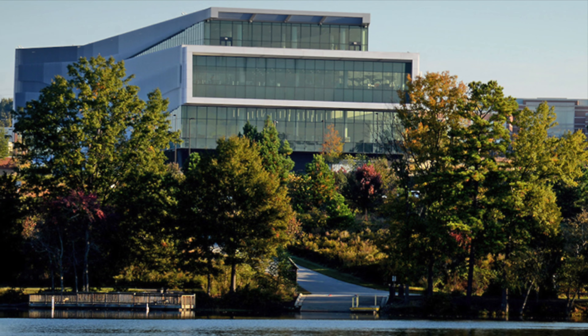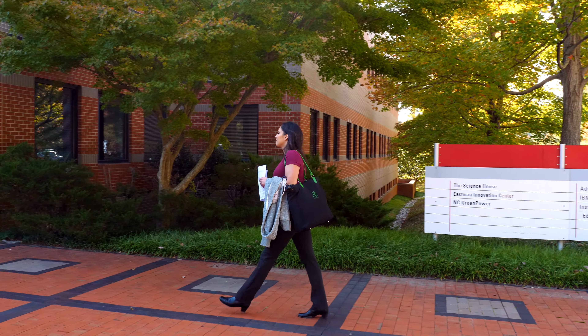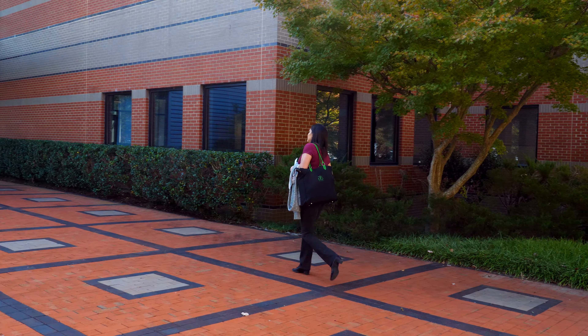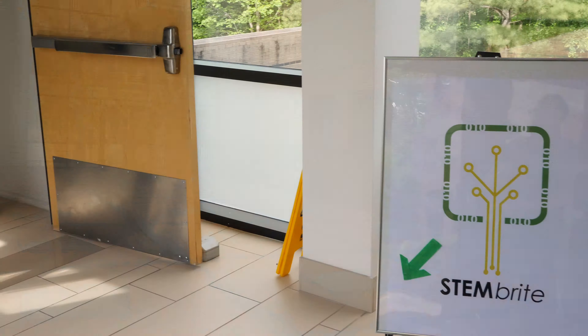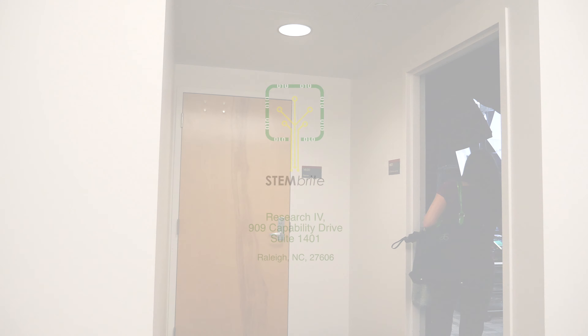The Uber driver will generally pull up at the front doors of 909 Capability Drive, otherwise known as Research 4. Enter the front doors, turn left and descend the stairs to the first floor and we are just down the hall. Welcome to Stembrite Studio.